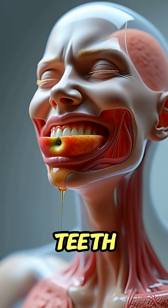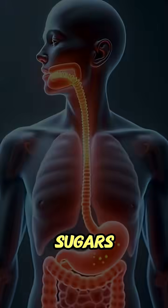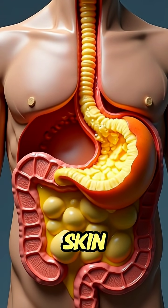When you take a bite of an apple, your teeth and saliva enzymes begin breaking down its crisp fiber and natural sugars. As you swallow, the apple moves smoothly through the esophagus and enters the stomach, where gastric acids soften its skin and pulp.